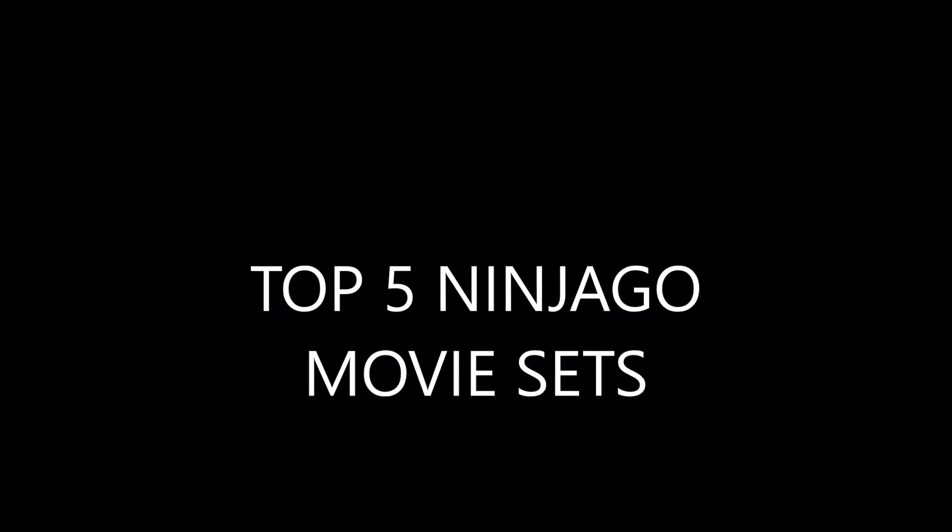Hello guys, Lego Show TV here, and today I'm going to be going over my top 5 Lego Ninjago movie sets. Let's get to it.